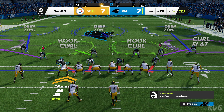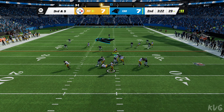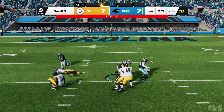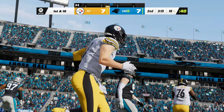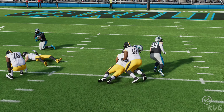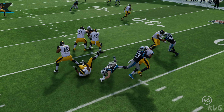They need five yards here to move the sticks. From the gun, here's Pickett — nowhere to go — he lost the football! And it's picked up by the Panthers. They'll be at the 18-yard line — great field position here in the red zone. The pocket collapsed around him. A QB has to have that sixth sense — knowing when to get rid of the ball.